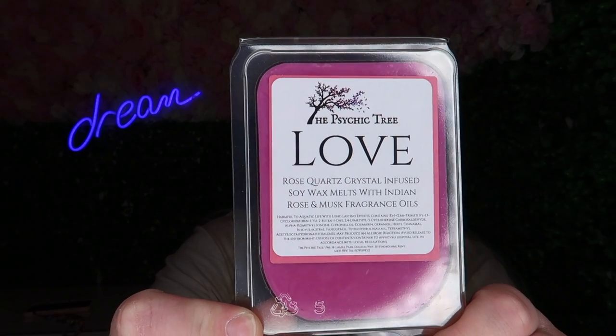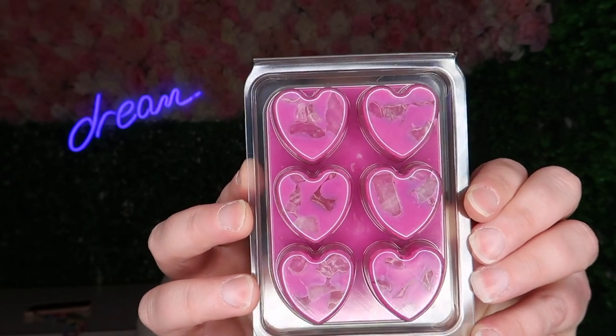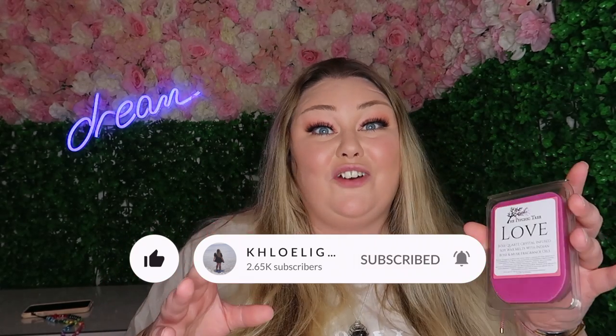These are Psychic Tree's own brand ritual wax melts. They're soy, which is nice. These are love rose quartz crystal-infused soya wax melts with Indian rose and musk fragrance oil. I assume you burn one whenever you feel like you need it, or to enhance love rituals and spells — it's got crystals inside it. These are a really good idea, fantastic, and really good for gifts. There were different ones for different energies. I think this came to about six pounds — a really good deal.